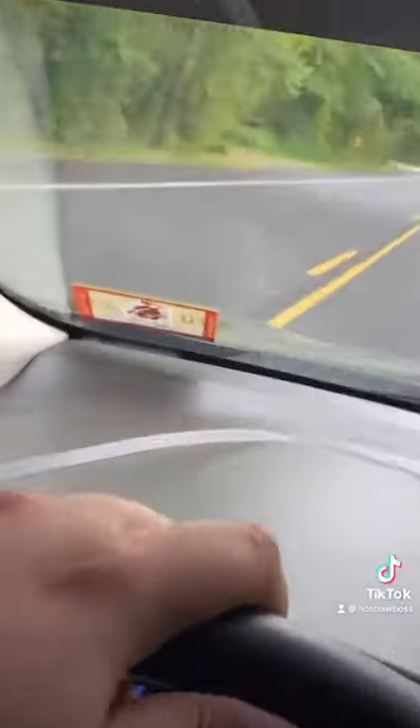I filmed an entire TikTok of the process and it was really cool, but I filmed it on my main account and I can't post on my main account until Saturday. So you guys are going to have to wait until Saturday to see the video of me going through inspection and preparing my car for inspection, but I will give you a sneak peek.